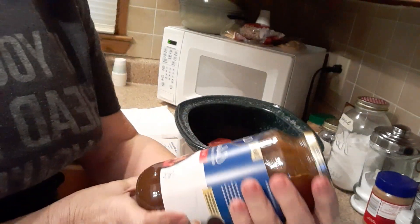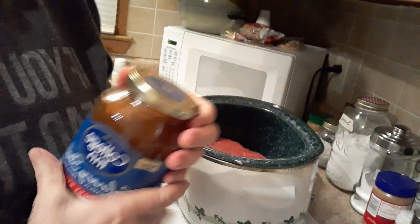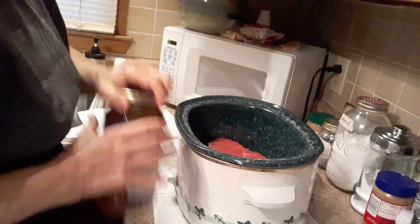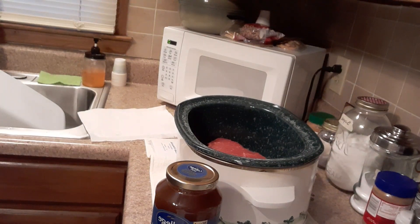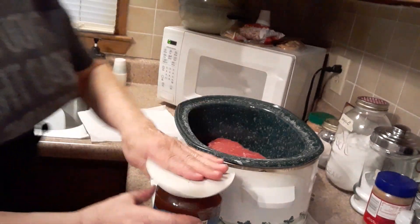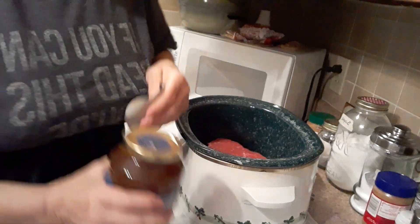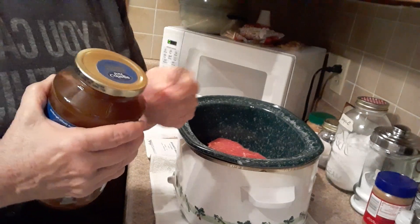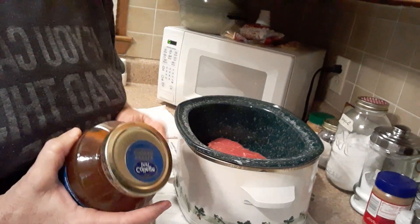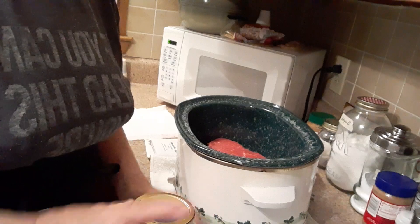I have this savory beef stock — they had it marked down, it's 32 ounces. I'm going to pour this on there if I can get it open. It's funny because when I go to mom's, I have to open stuff for her, and then when my daughter comes over here, she opens stuff for me. When you get older, your hands just don't want to work right.